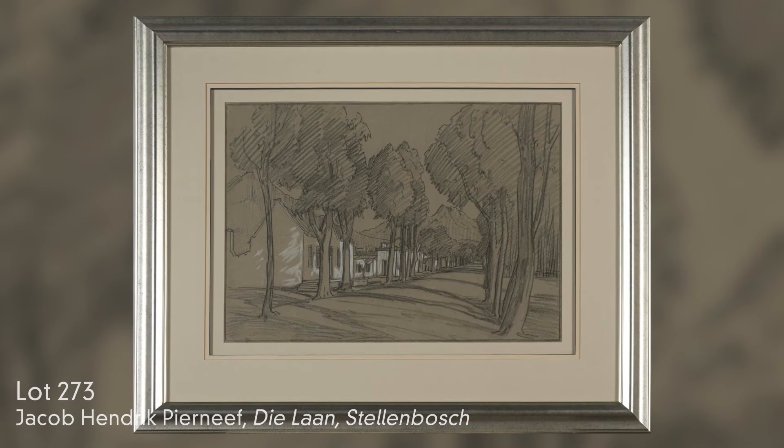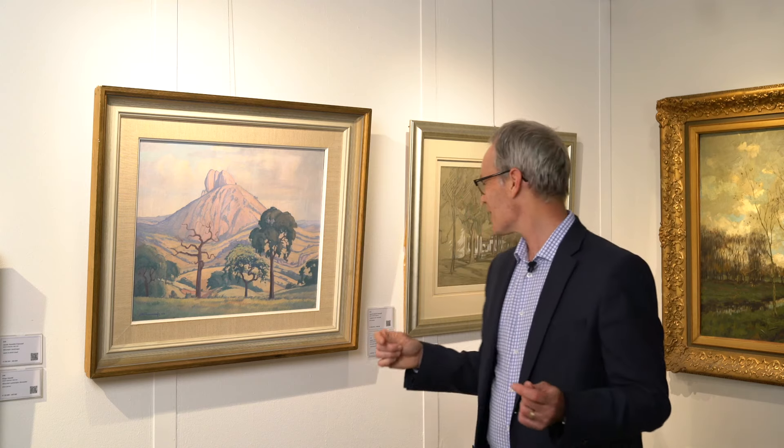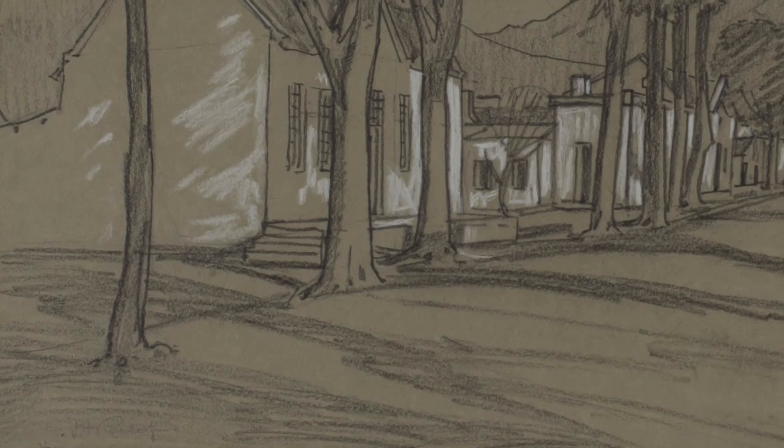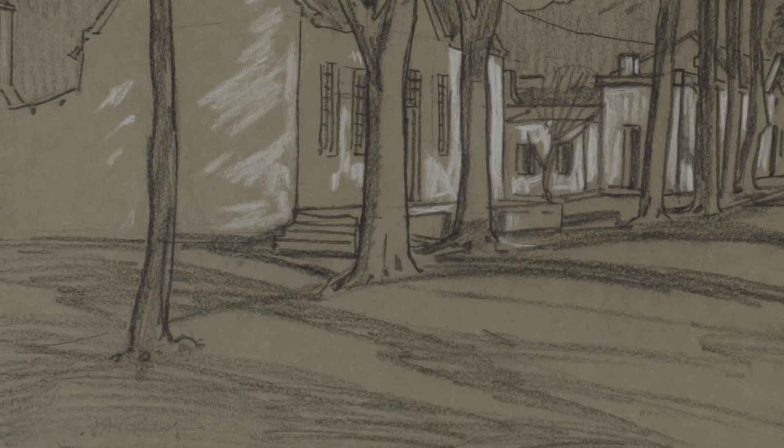The medium is one that we don't see that much by him — it's charcoal heightened with white chalk. Interestingly, when you have a closer look at this drawing, you'll see it bears a signature, but it's a stamped facsimile stamp from when the executor in the artist's studio, at the time of the artist's death, stamped the works that hadn't been signed by the artist. That would explain the facsimile stamp.